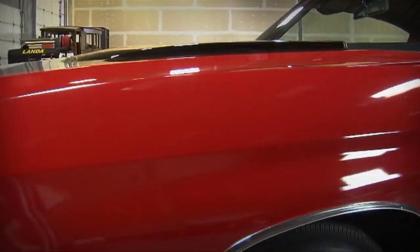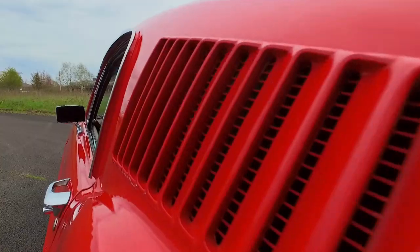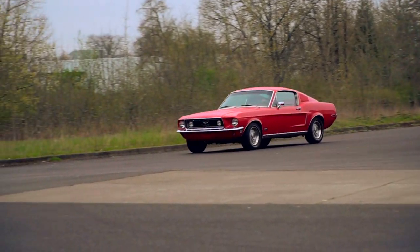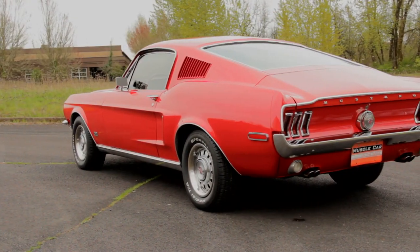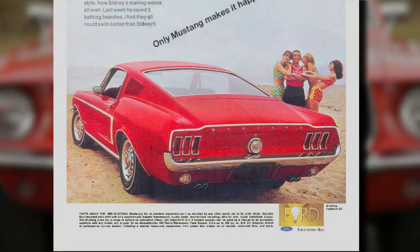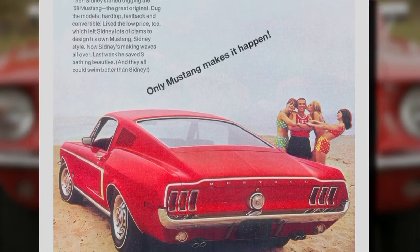A bright red '68 Fastback with a rich history coming at you. Buy a 1968 Mustang, get all the chicks. At least, that's what Ford promised with their 1968 advertising campaign, claiming that only Mustang makes it happen. And in one ad, they tell a story of a cat named Sidney, who ordered up a custom tailored '68 Fastback in bright red, only to become a lifeguard and save three bathing beauties from the perils of the beach.